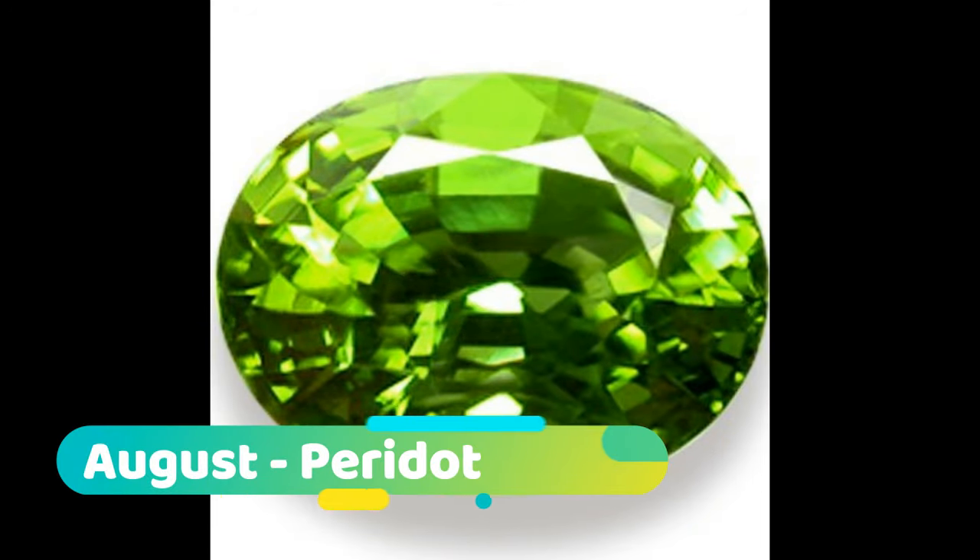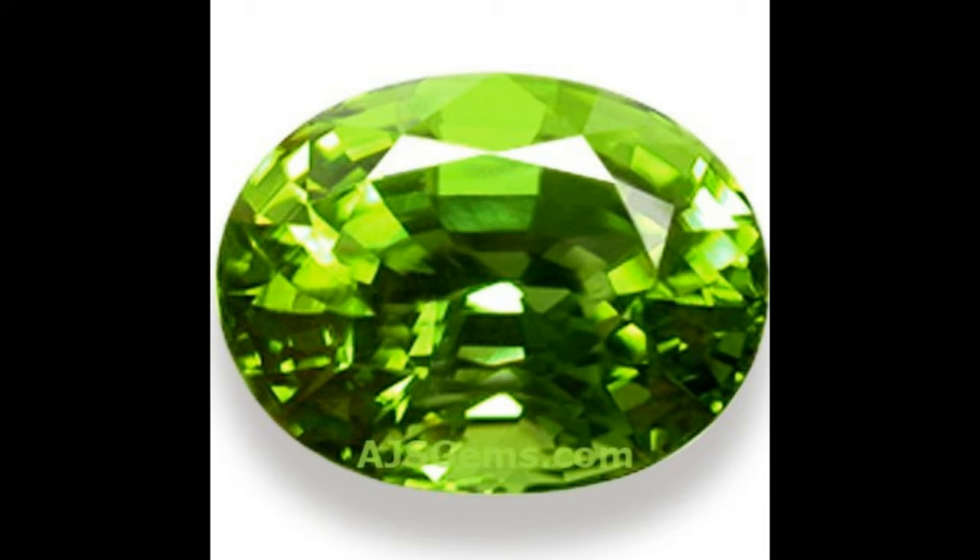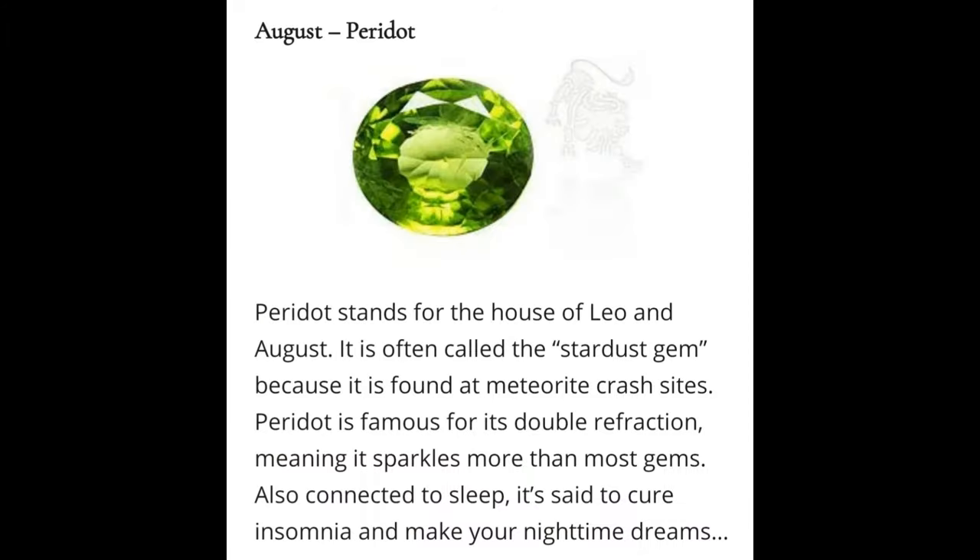August: Peridot. The birthstone of August carries a lime green color and is one of only a few gemstones that exist in only one color. Peridot is believed to instill power and influence as well as bring the wearer magical powers and properties that protect against nightmares. Geological information: Peridot is gem-quality olivine, a silicate mineral. It is the magnesium-rich variety forsterite.